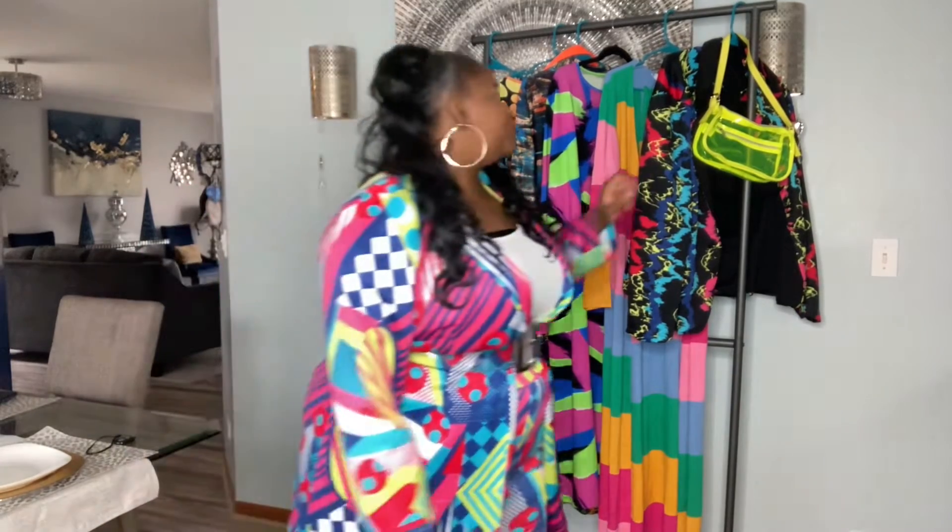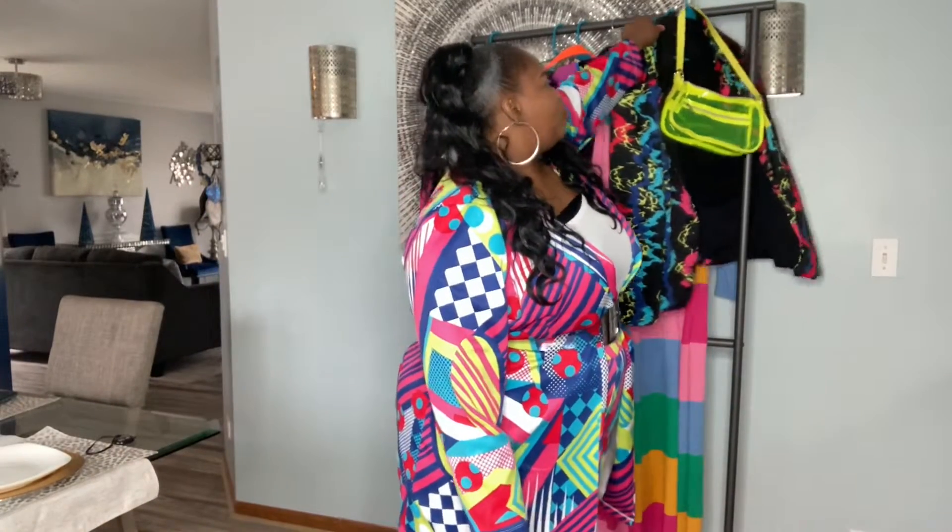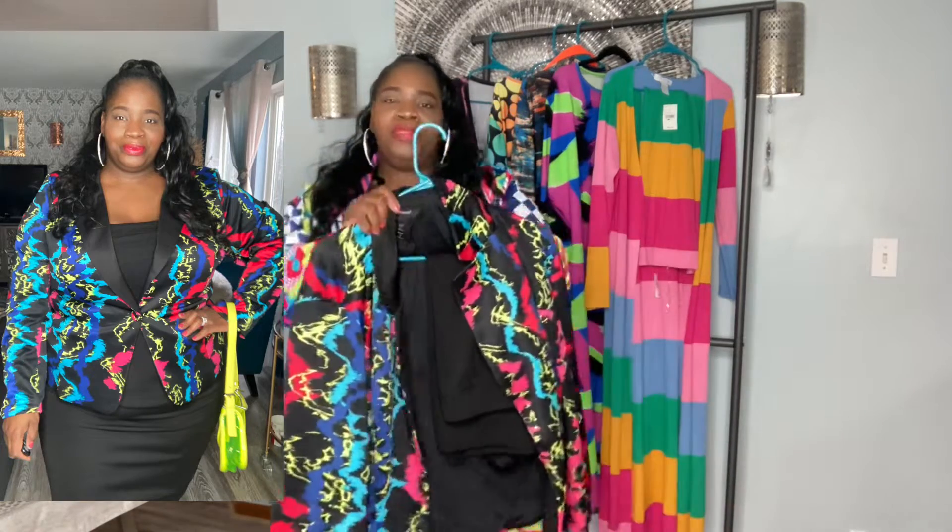We're going to jump into this haul. The first look I'm going to show you is from Ashley Stewart. Those of you who know Ashley Stewart knows they have a clearance sale, and I love purchasing during clearance because you get a huge bang for your buck. So we're going to start off with this jacket first — let's get into it.